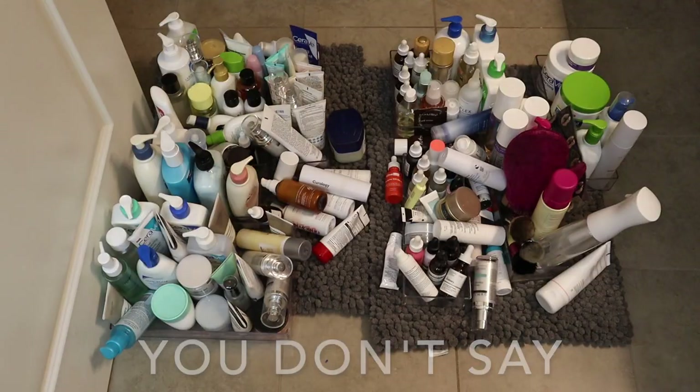Right now, everything is a complete disaster. It looks like a tornado just whipped through my bathroom. It's gotten to the point where the collection is out of control because I've just continued to purchase products to review for you guys, and this is after I've gone through and given away a lot of product too.